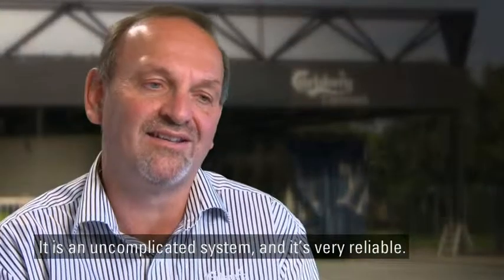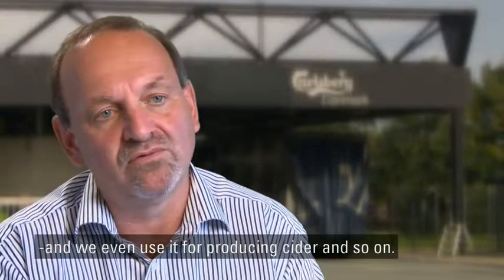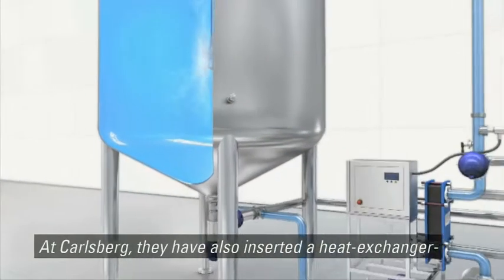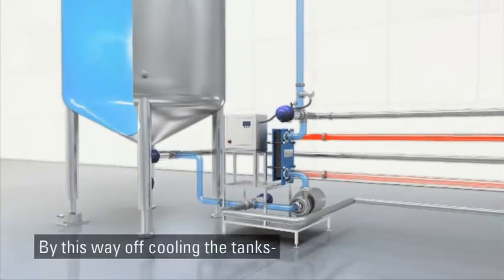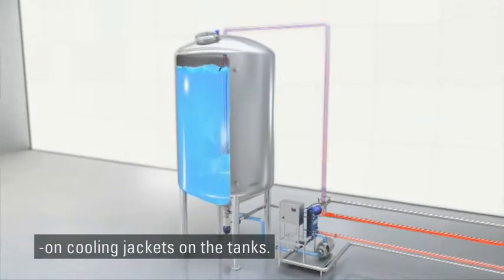It is an uncomplicated system and it is very reliable. We are capable to produce nearly all kinds of beer on this system, and we even use it for producing cider and so on. It is possible to reduce the fermenting times by somewhere between one and two days. At Carlsberg, they have also inserted a heat exchanger in the ISO mix loop. By this way of cooling the tanks, you don't have those losses you normally will have on cooling jackets on the tanks.